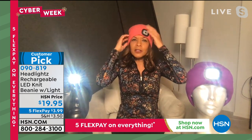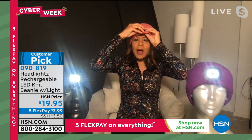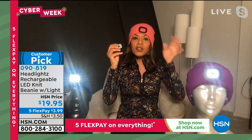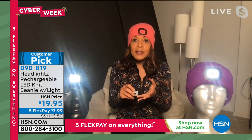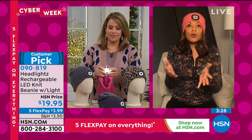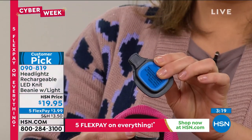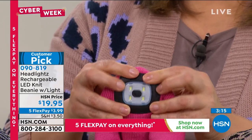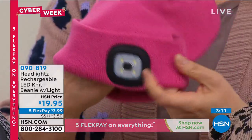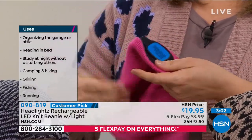Men love it for shoveling snow and grilling at night. It's a great-looking hat. Machine washable: take out the light, wash on cold, lay flat to dry. Some customers have thrown it in the wash with the light — it works, but Raquel doesn't recommend it. Indoor uses too: tinkering in the attic, working on a car engine, sewing, knitting on the porch, reading in bed without disturbing a spouse, working in the basement.